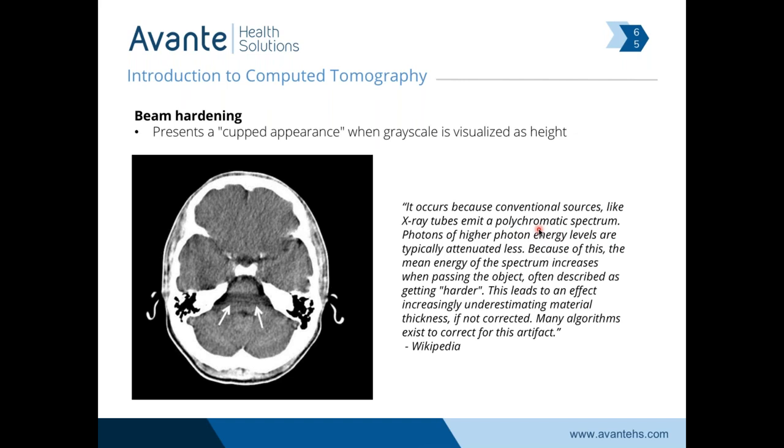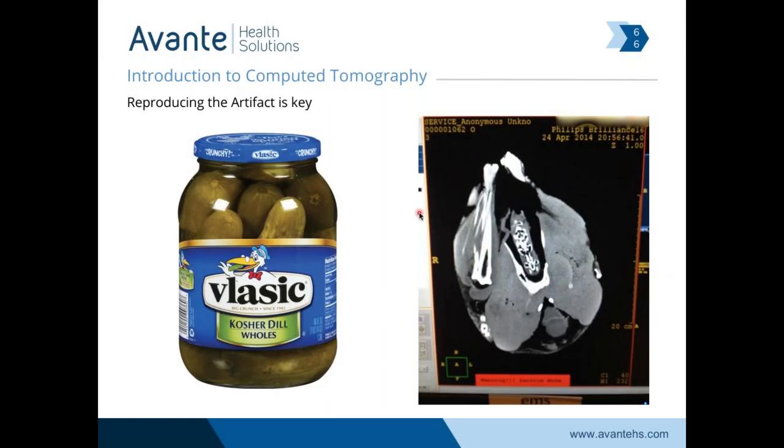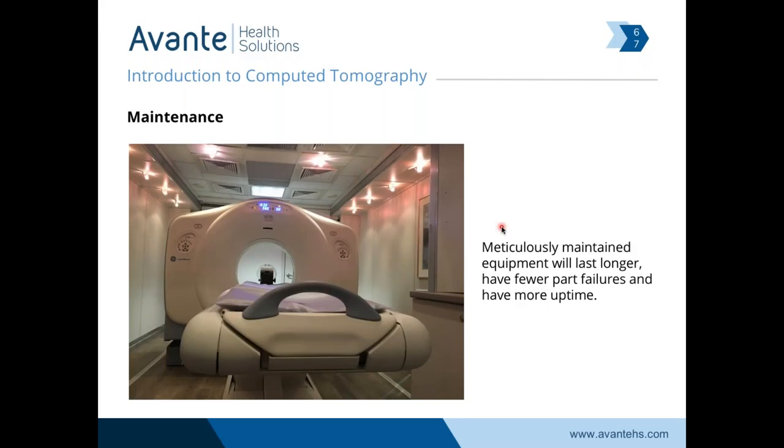Beam hardening is a little harder to wrap your head around as an artifact — it involves attenuation of the x-ray photons themselves and requires proper acquisition technique to correct it. Getting an image artifact on a machine is typically the key diagnostic clue. A jar of dill pickles will approximate the brain very well — the Hounsfield numbers of the glass are similar to bone and the pickle is similar to brain. An old technique is using a good old-fashioned turkey that we can scan to see if we can get some of these artifacts to reproduce.